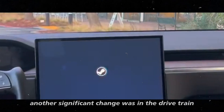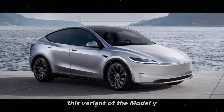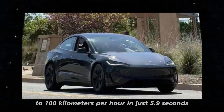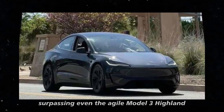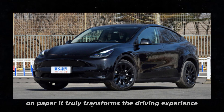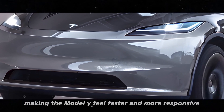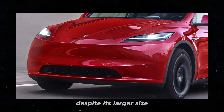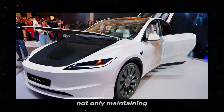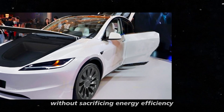Another significant change was in the drivetrain of the rear-wheel drive RWD version. This variant of the Model Y now accelerates from zero to 100 km/h in just 5.9 seconds, surpassing even the agile Model 3 Highland. This performance improvement truly transforms the driving experience, making the Model Y feel faster and more responsive despite its larger size. This update reinforces Tesla's commitment to enhancing the performance of its vehicles without sacrificing energy efficiency.